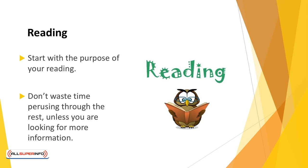Reading. Reading is easy, right? It is, but you need to read a specific way if you're managing your time. Start with the purpose of your reading. Are you reading for enjoyment, or are you reading to garner information? You probably have different mediums for different needs.